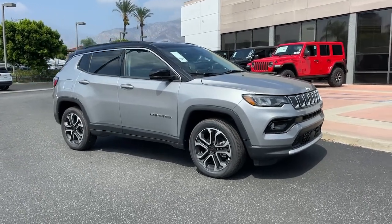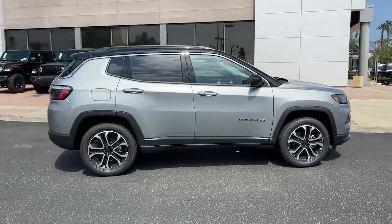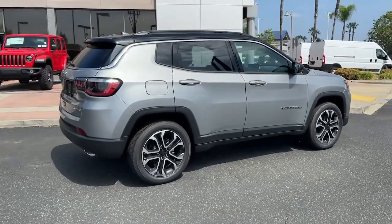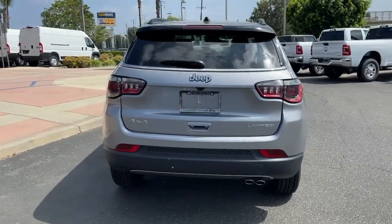Introducing the 2022 Jeep Compass. The Compass gives you the latest safety technology, rugged capability, and upscale sophistication, all wrapped up in a compact, sporty SUV.